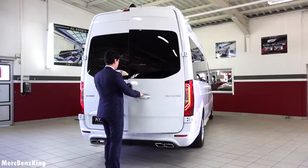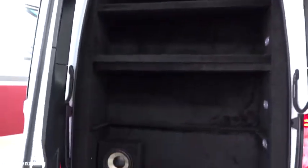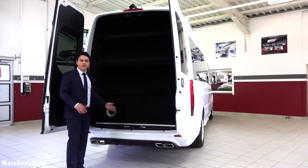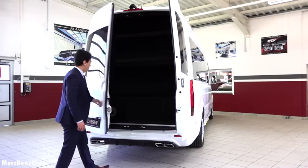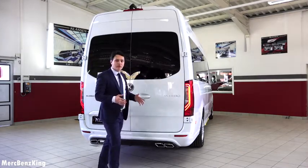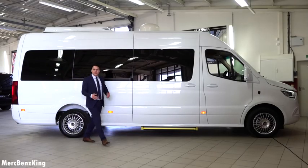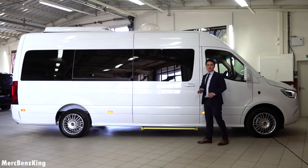On one side is the Klassen emblem and on the other side the 'Exclusive' lettering. Opening the rear doors — they open very wide — you can see it has a lot of storage space, which is amazing, with a subwoofer for the sound system. The orange illumination indicates that this vehicle is larger than six meters, which is a European regulation.